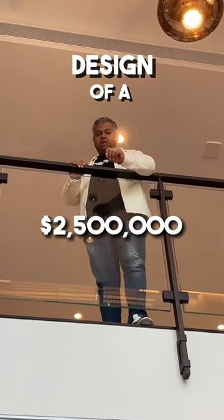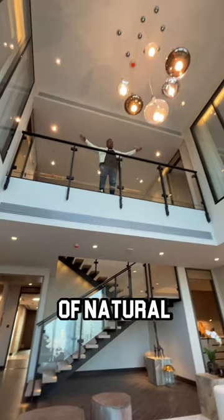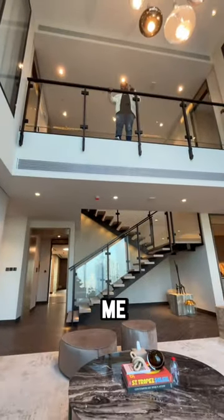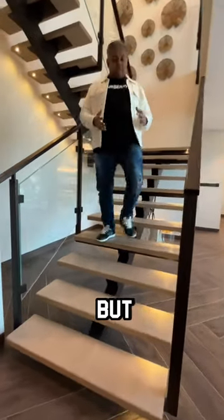Design of a 2.5 million dollar duplex in Dubai. This is on the second level — as you can see, a lot of natural light, windows all around, nice double-height ceiling. Let me show you the staircase: nice and sleek staircase design. Even though the staircase is inside the house, it still feels very light.